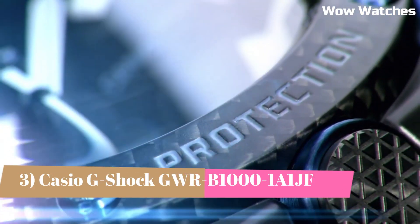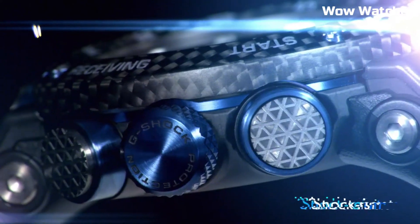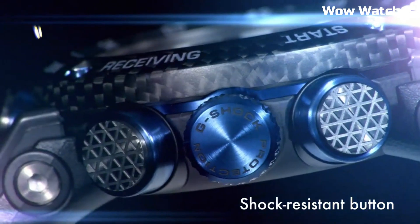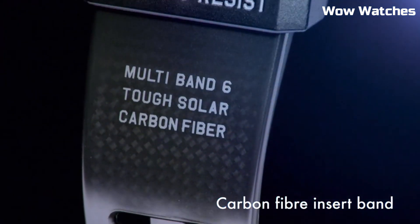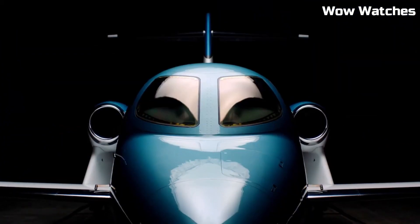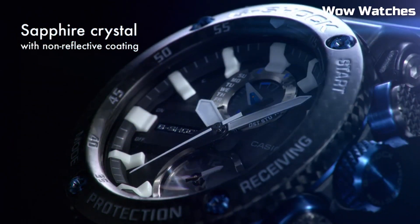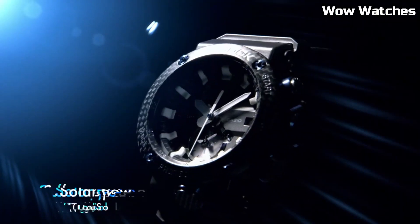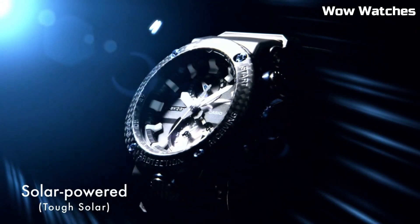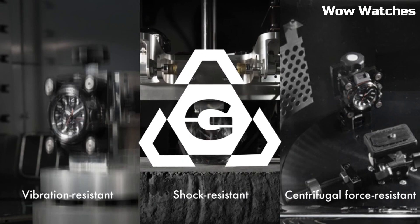Number 3. The Casio G-Shock GWR-B1000 Master Solar watch is a high-performance timepiece designed for action and adventure enthusiasts. It features a durable and shock-resistant design, as well as a solar-powered battery that eliminates the need for frequent battery changes. The watch also has a range of advanced features, including GPS, a barometer, and an altimeter, as well as a world-time function and a countdown timer. The watch features a black and red color scheme with a large digital display and a comfortable adjustable band.